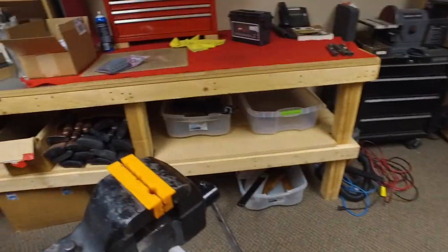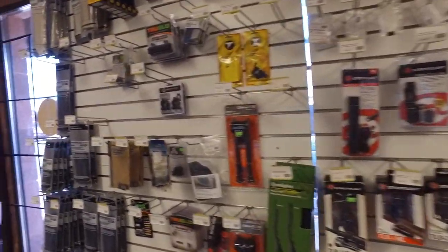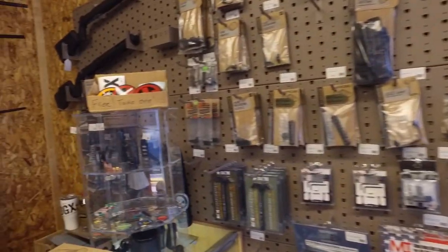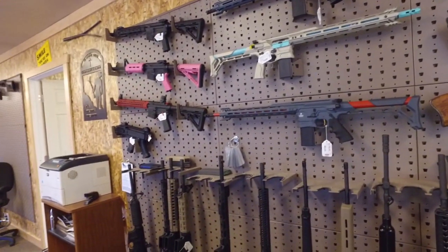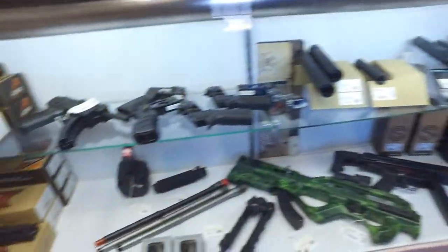And of course, being a shop, they have multiple accessories and guns on the shelves for you to pick from, but also to pick from for your custom build. You can go in there and pick up a new trigger for your AR-15 or a new stock for your rifle, or you can go in there and have a complete custom build.